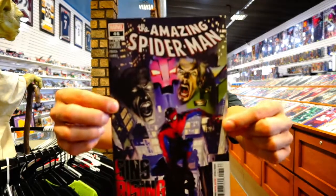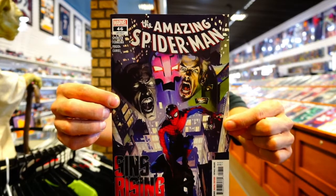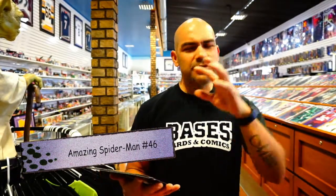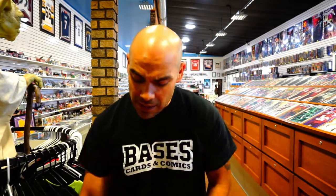That's Amazing Spider-Man issue number forty-six. I went ahead and picked this one up. There was a Mark Bagley variant I was considering, but seeing this cover in person I actually like it more — I'm going to go with the A cover. That's all I've got for Marvel.